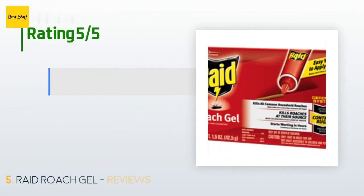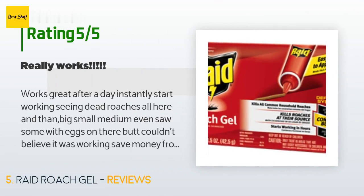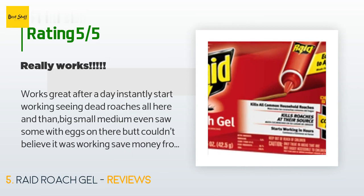There are 437 reviews with an average rating of 4.4 stars for this product. A customer said: Works great — after a day it instantly starts working, seeing dead roaches here and there, big, small, medium. Even saw some with eggs on them. Couldn't believe it was working. Saves money from getting an exterminator. This stuff really works.